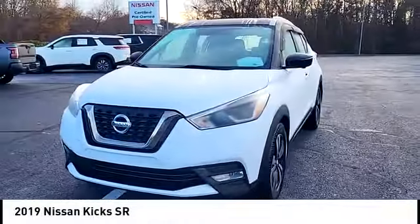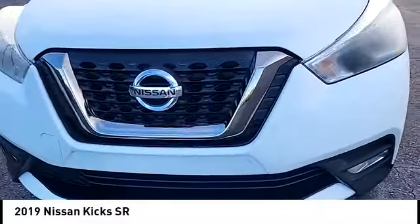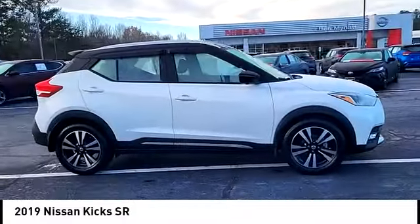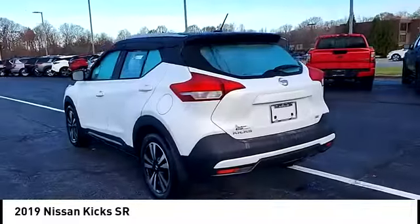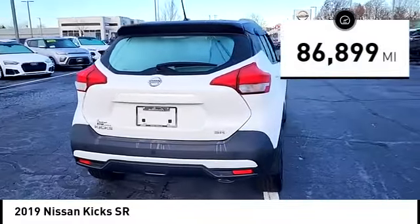Looking for the right vehicle? Check out the 2019 Kicks. The Nissan Kicks is a crossover vehicle that will demand attention with its styling and impressive performance. Plenty of interior room allows for a comfortable ride while including all the latest technology features. This vehicle has less than 90,000 miles.